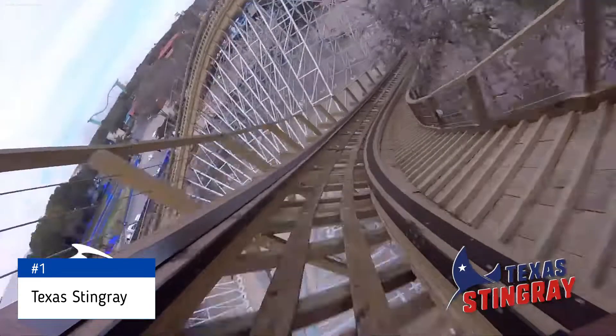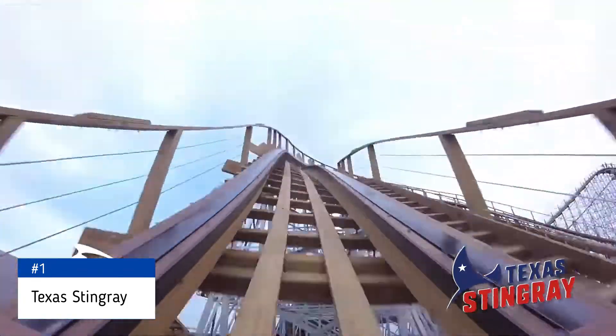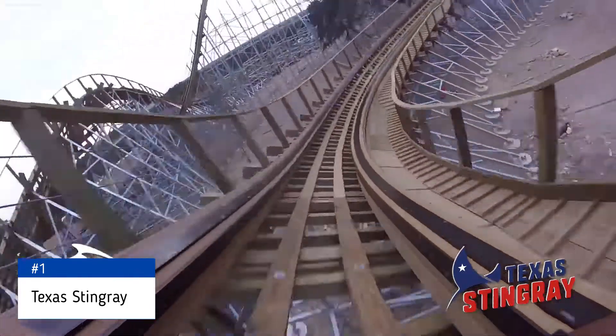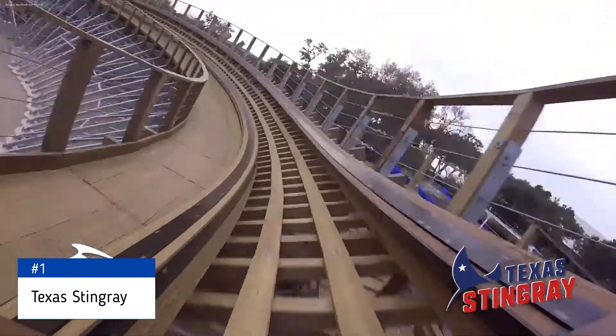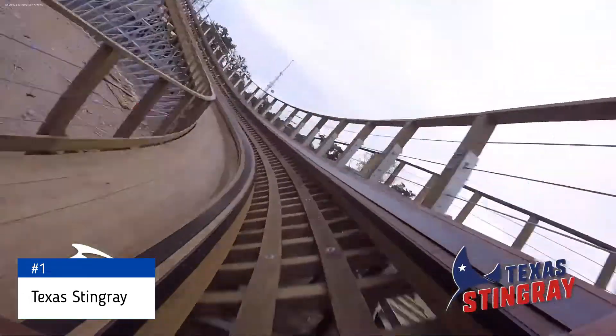The uniqueness of the coaster type is important to the diversity of the park. It may not be the tallest, but the speed can definitely be felt. Everything about Texas Stingray is completely different to what the park already offers, and the coaster just does it so well — it's the top coaster in the park. Really, its only competition is Great White.